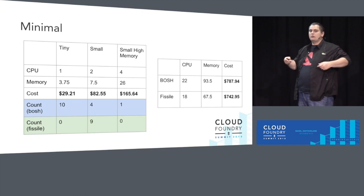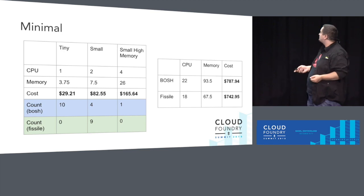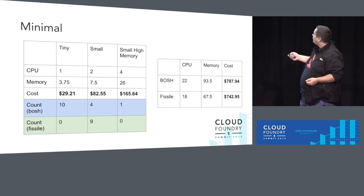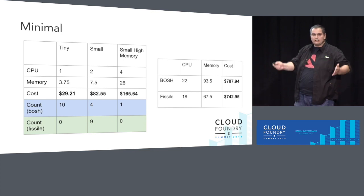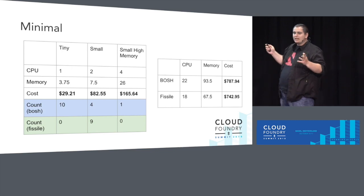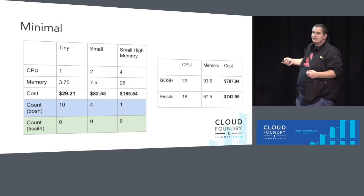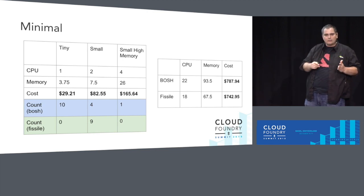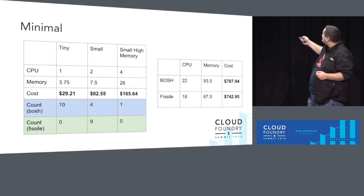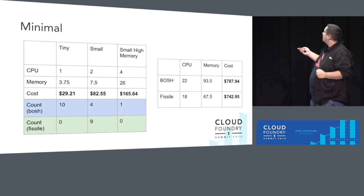Its counterpart in the Fissile world — so in GKE, you can provision nodes that become the workers of your Kubernetes cluster. We used the small flavor, and because it's a homogenous environment, we just have one type of VM in our cluster. We tried to estimate to get roughly the same cost, but we are a bit below. We think we should have used the small high memory, which would have given a better match with the CPU and memory counts. So the containerized approach takes a bit of a performance hit here because it has less memory and less CPU at roughly the same cost.